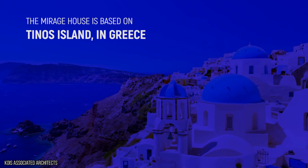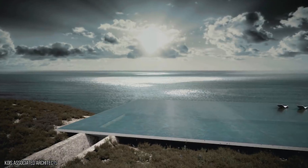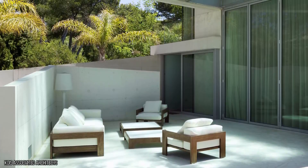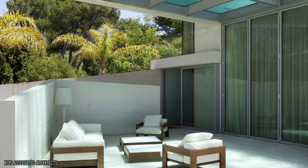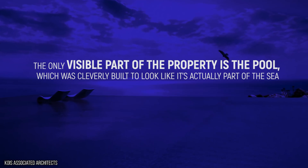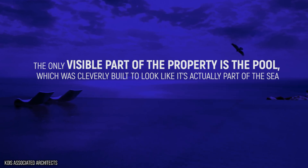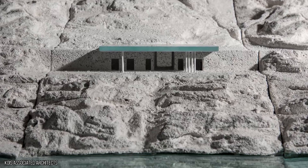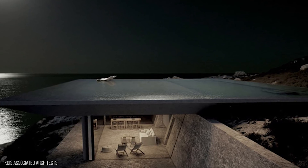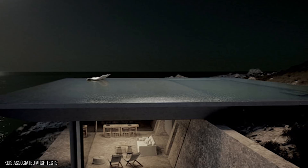The Mirage House is based on Tinos Island in Greece. While the rest of it is known for its picturesque villages, the Mirage House looks like it wants to do the absolute opposite. It might be difficult to spot for the untrained eye, but it's certainly no small pastel-colored house like those dotted nearby. The only visible part of the property is the pool, which was cleverly built to look like it's actually part of the sea. The rest of the house is built into the rocks, making it incredibly difficult to break into. We wouldn't want to lose our keys living at the Mirage House, because we'd be stuck with only the pool for comfort and no other way to get inside.